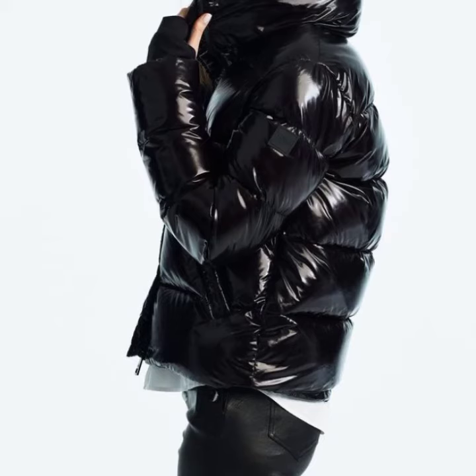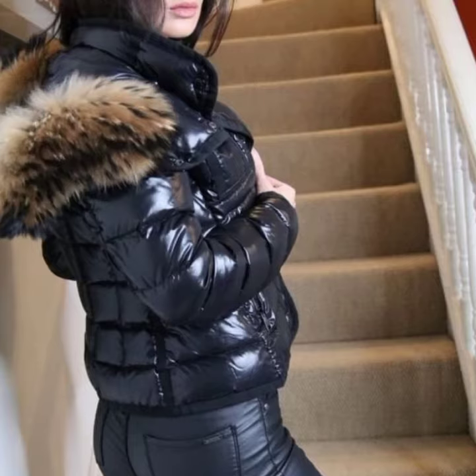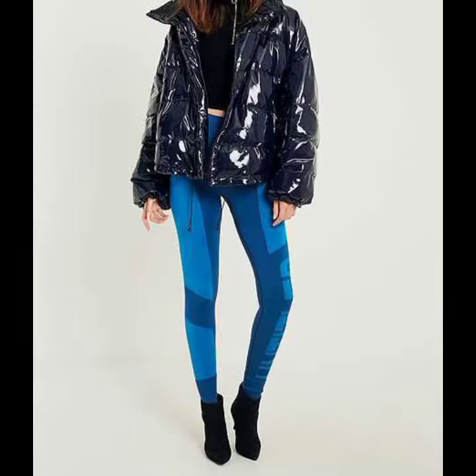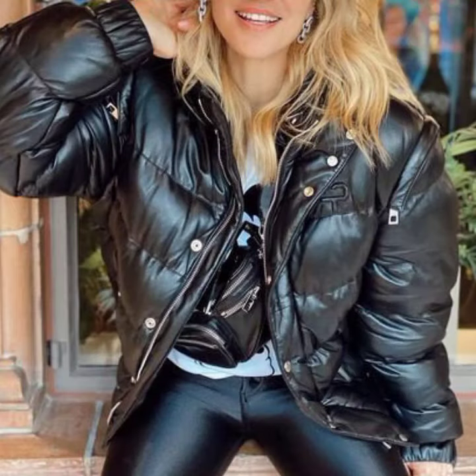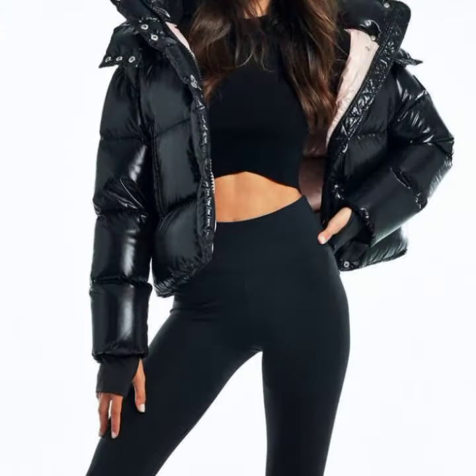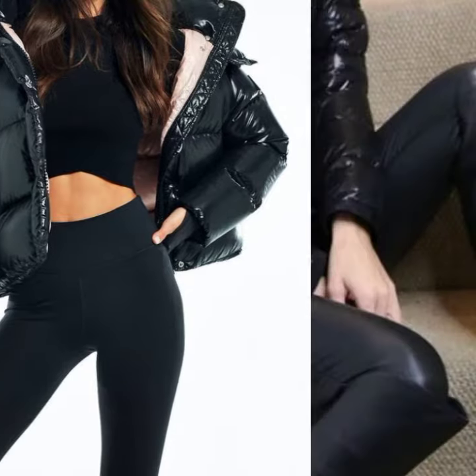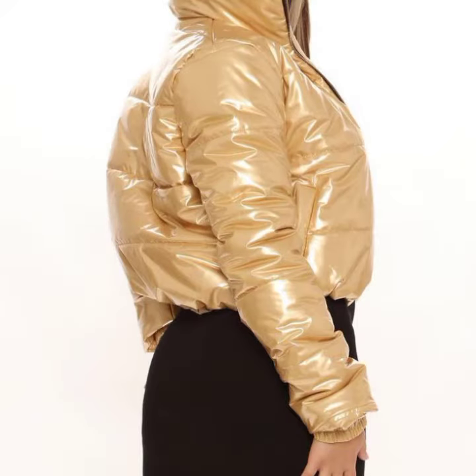Hello friends, welcome back to my channel. Today I will talk about a more stylish and goddess collection — the most worn and most demanding women's collection of latex and leather puffer jacket designs, with different designs, different ideas, and different color combinations and contrasts. Friends, how are you? I'm fine. I hope you are enjoying the best condition of health. I am back again with the most stylish, most demanding collection of latex and leather puffer jacket designs.